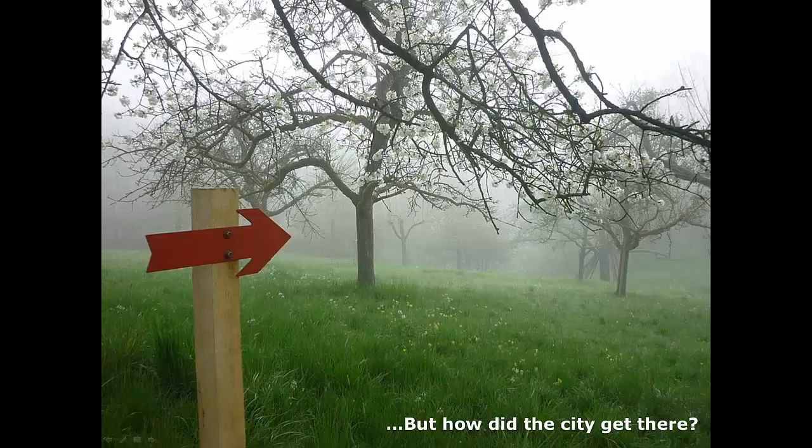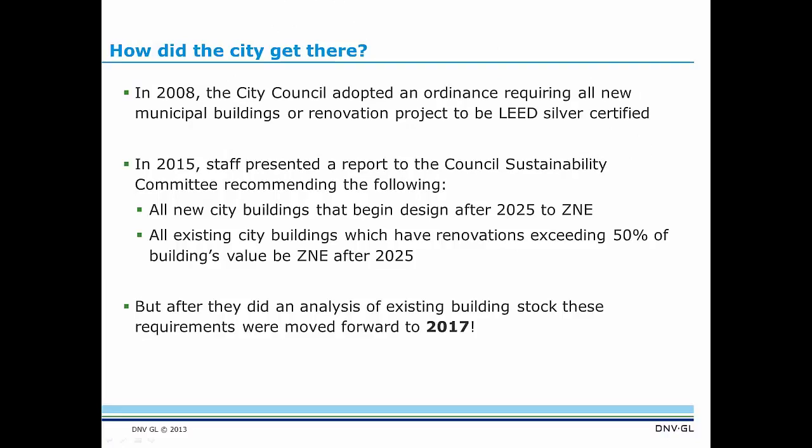How did the city of Hayward get there — how were they able to pass such a progressive ordinance years earlier than what California's strategic plan suggests? In 2008, the city council adopted an ordinance requiring all new municipal buildings and renovation projects to be LEED Silver certified — already a pretty progressive city council. Then in 2015, staff presented a report for the council sustainability committee recommending that all new city buildings beginning design after 2025 be ZNE, and that existing buildings with major renovations exceeding 50% of building value be ZNE after 2025. But they then did an analysis of their existing building stock and saw that they really needed to move earlier, so they moved the date forward to 2017.